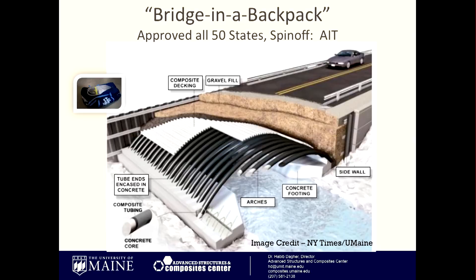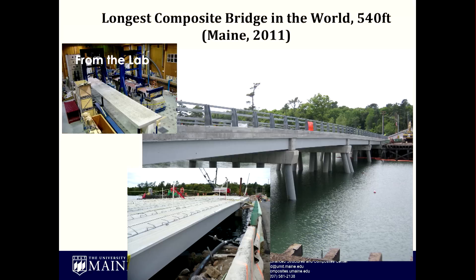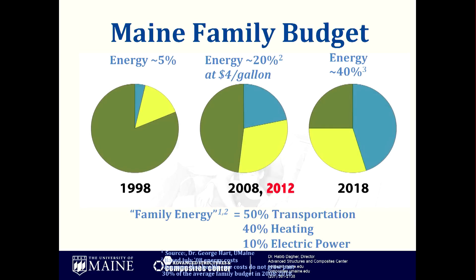This is the bridge in a backpack — what it would look like. The New York Times liked it and ran a whole page story on the bridge in a backpack developed at the University of Maine. You can see the concrete footings and the arches filled with concrete on site. This is the longest composite materials bridge in the world — 540 feet long, designed at the University of Maine. The gray girders supporting the bridge are made with composite materials that are one-sixth the weight of steel and don't corrode.